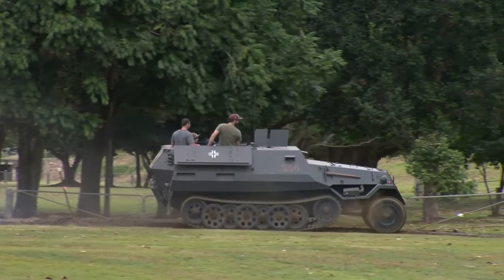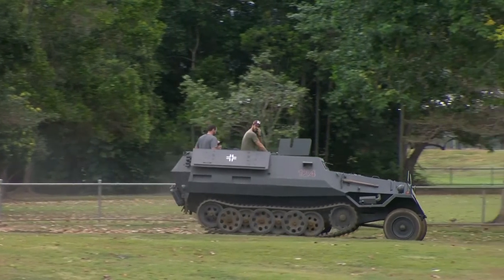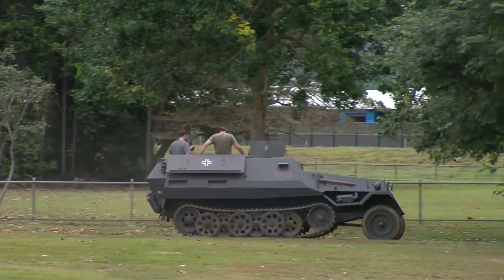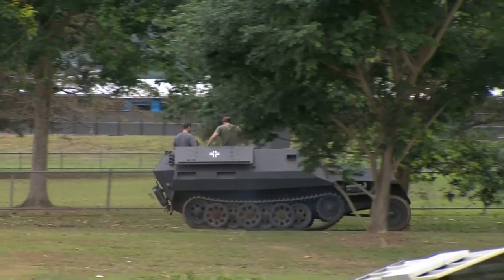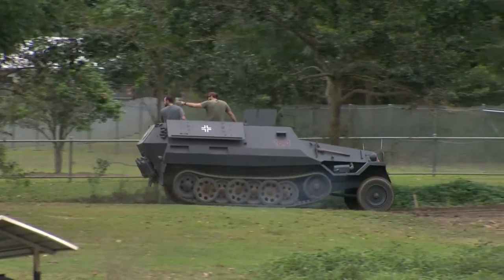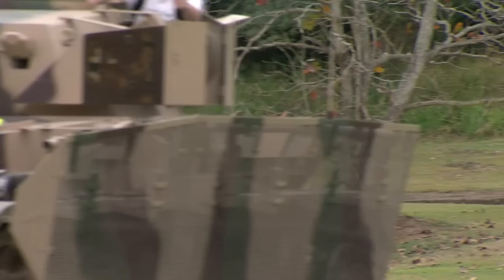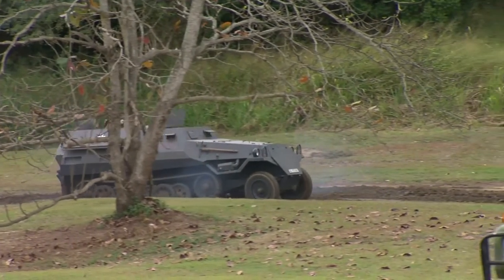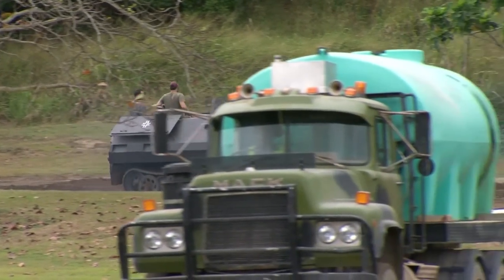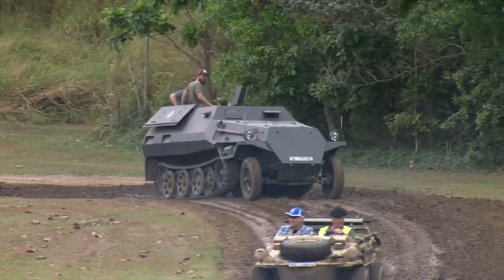I think between now and next Armourfest we're scheduled to receive 15 more vehicles. Rob always manages to find extras and buys them and then surprises us with things like — oh, we've got a Dingo arriving tomorrow. And you've got at least two under restoration in the workshops now. Hopefully the Stug shouldn't be too much longer — they're having troubles with some of those components, they're just so badly damaged.